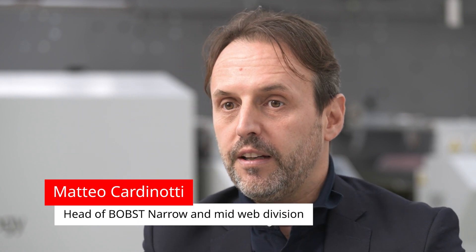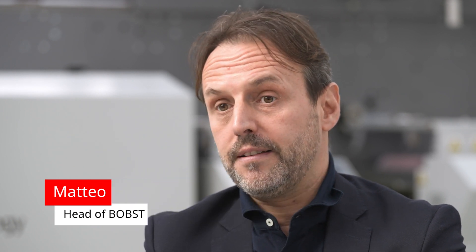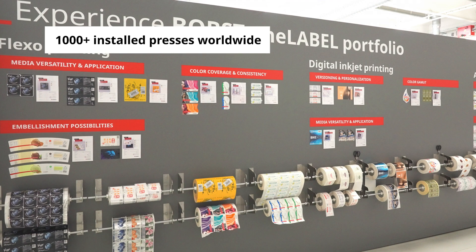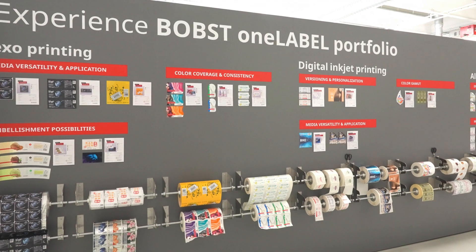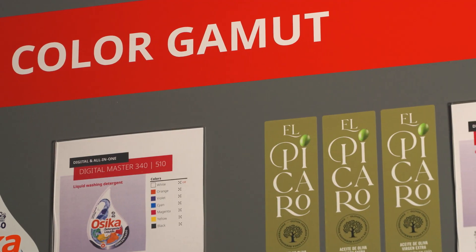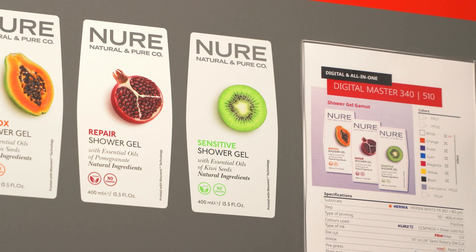With 130 years plus of history providing leading solutions in the packaging market, out of 30,000 machines up and running today, more than 1,000 are in the narrow mid-web space and market. This is who Bobst is and why Bobst is relevant and a leader in the packaging field. The fun fact is that one out of every two boxes you encounter in your daily life has been processed by one of our machines.